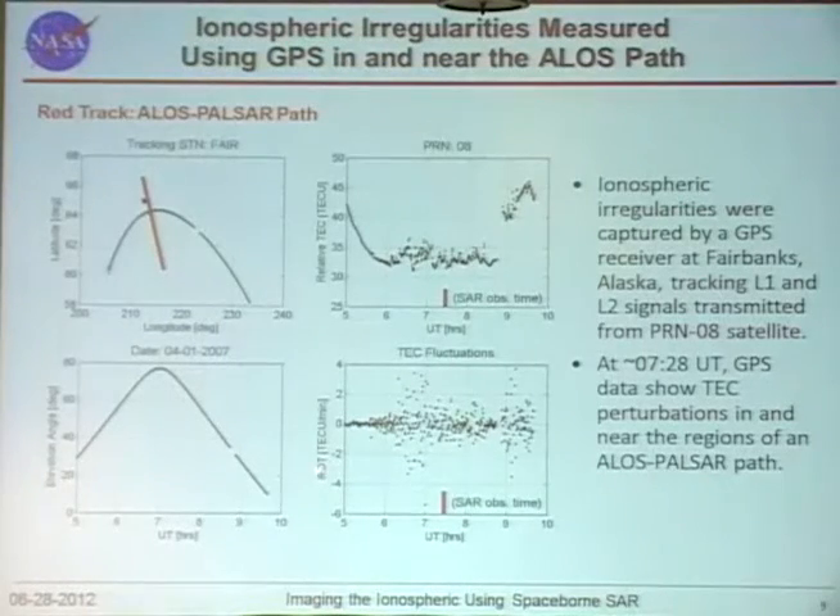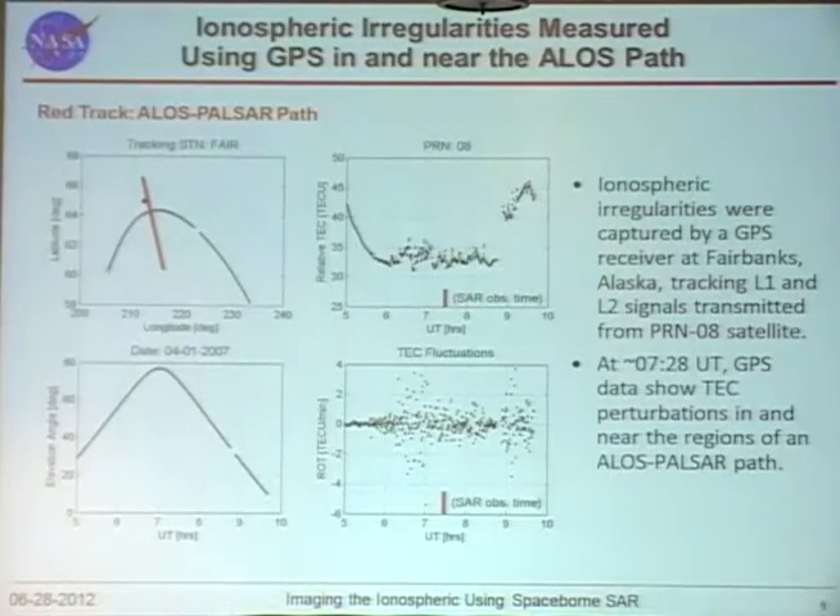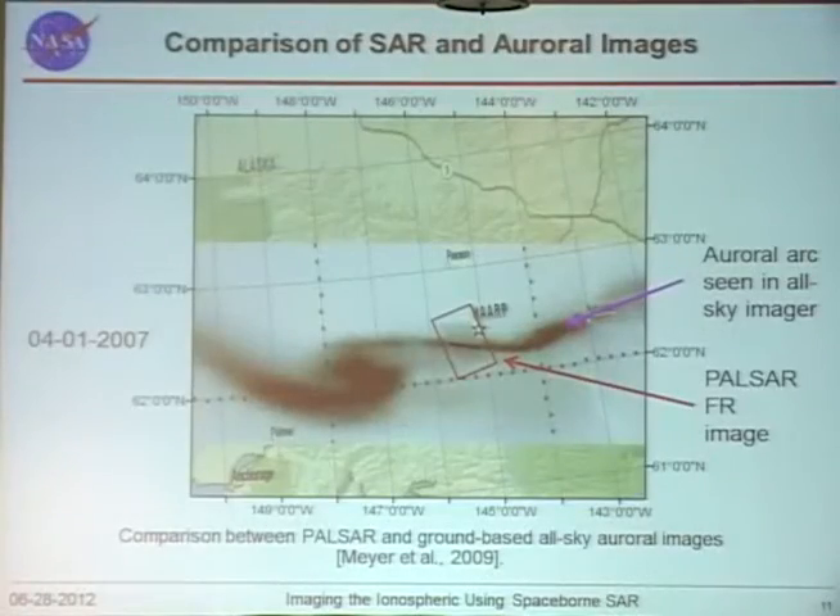We also computed the rate of TEC index, confirming that irregularities were occurring that day. We further plotted the rate of TEC index using a subset of the GPS IGS network in the polar region, projected in two dimensions on geographic coordinates, showing that the radar really passes through an irregularity region in the polar region.